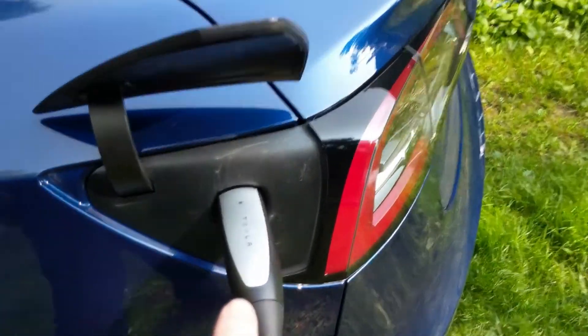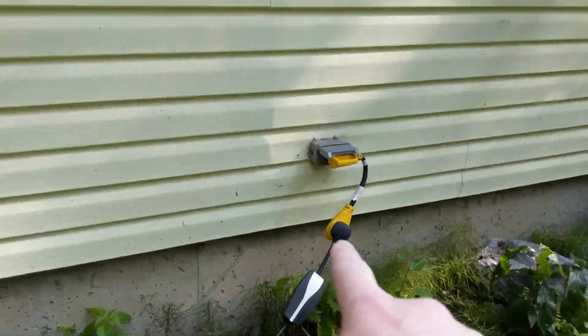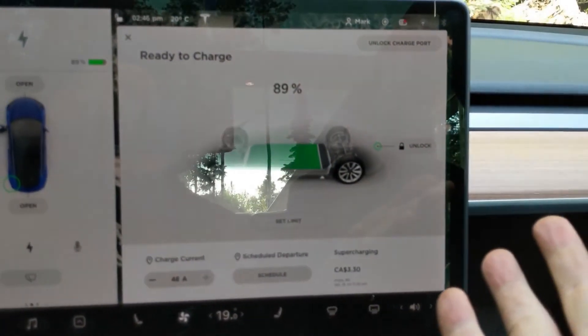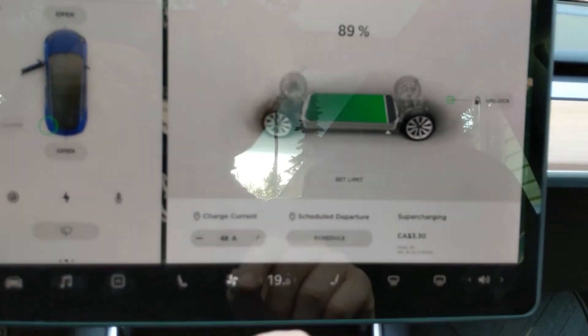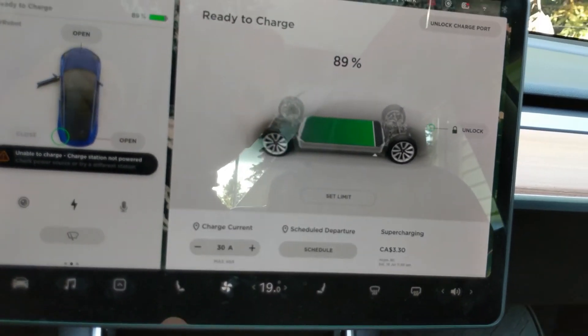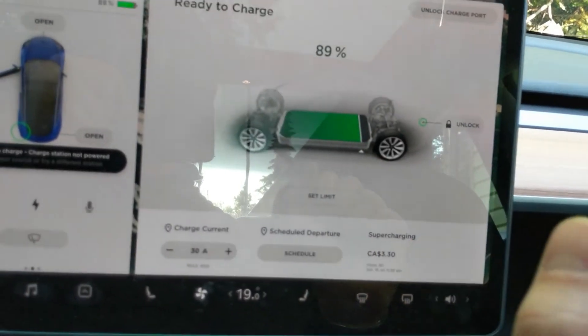I checked with a voltmeter and I am getting 30 amps on each side of the NEMA 14-50 adapter, but the Tesla portable charger doesn't seem to like the 30-amp signal — it's not doing anything. In the car it says 'ready to charge' but it thinks there's no electricity coming even though there is. It's now showing 'charge station not powered.' I'll try re-plugging it and see if that changes anything.